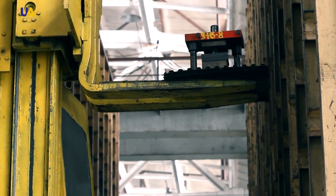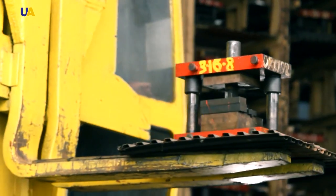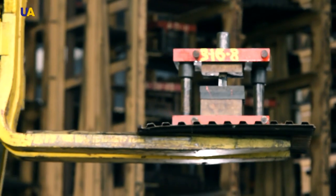Some details are produced by the method of stamping on stationary presses of different levels of power. Large stamping presses are used especially for this.